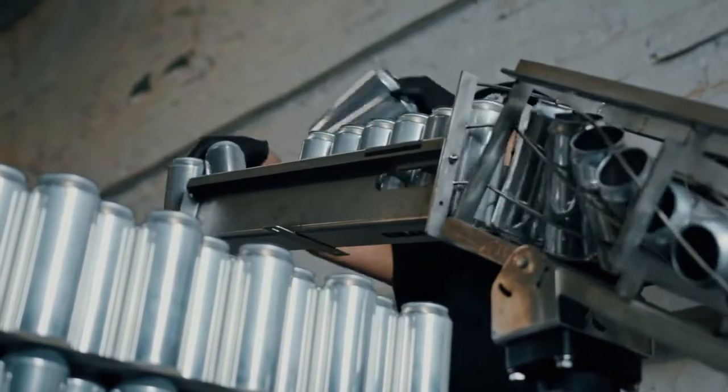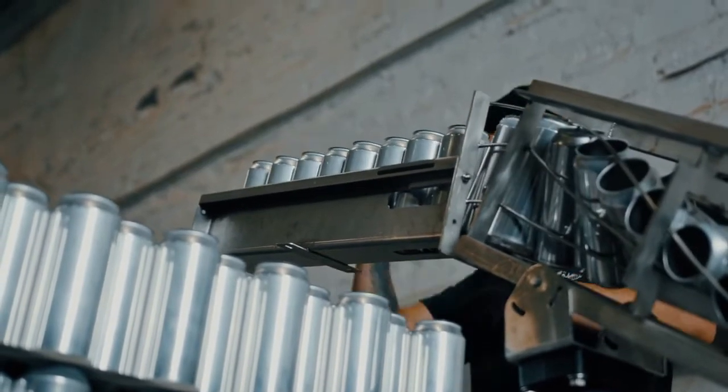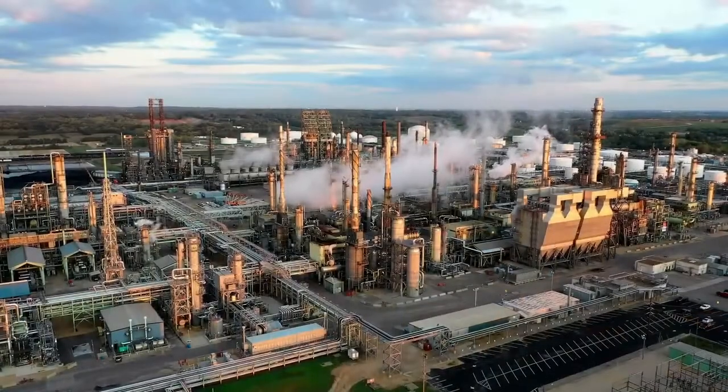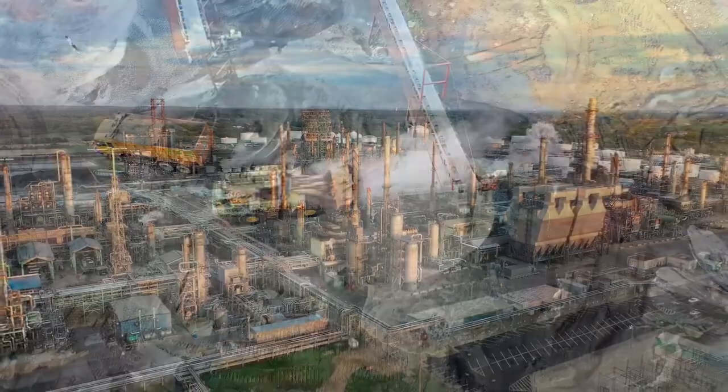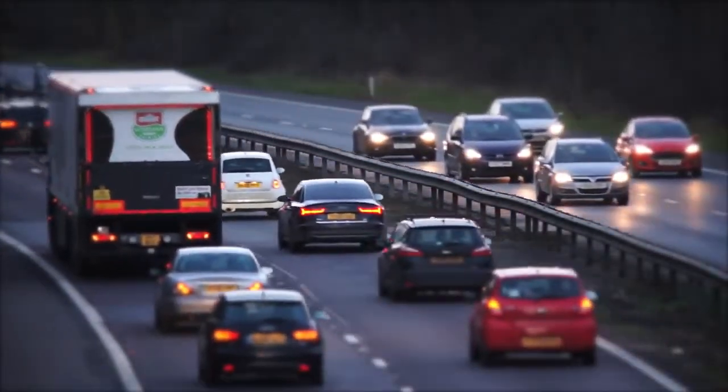Also referred to as CMMIS, or Computerized Maintenance Management Information System, CMMS systems are found in manufacturing, oil and gas production, power generation, construction, transportation and other industries where physical infrastructure is critical.